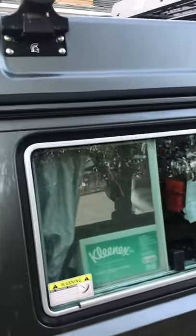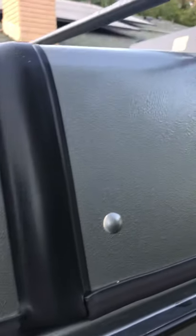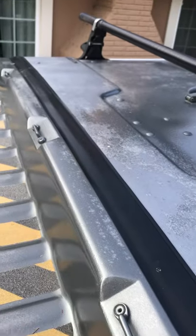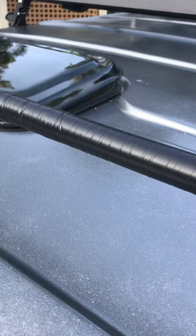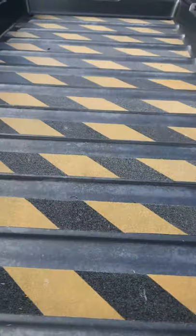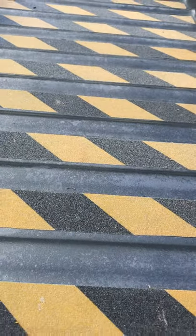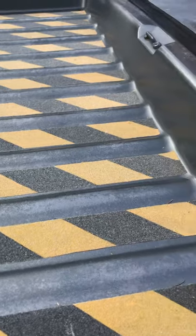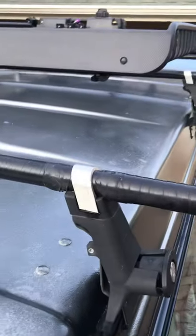One thing I'll be upfront about: the clear coat on the top is starting to peel a little bit. It's got a nice tinted skylight that works just fine. There's a storage area where I keep my firewood usually, with some non-skid tape on there. It's also got mud flaps, which were add-ons.